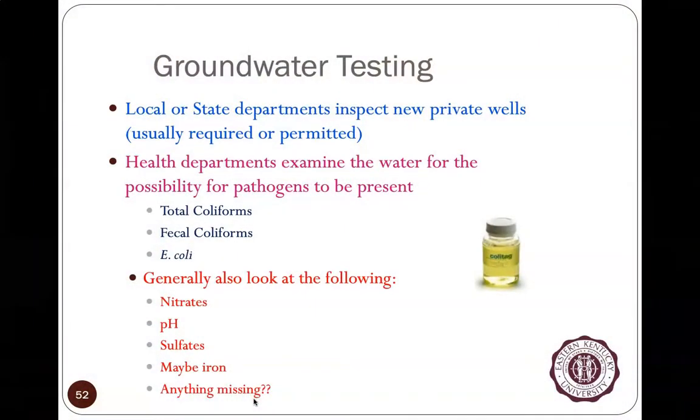Private water systems and health departments don't have the luxury of testing for all those things. So why do we check for total coliforms or E. coli? The assumption is that if E. coli are present, fecal contamination is obviously there, and as fecal contamination risk increases, the risk of gastrointestinal illness increases. It's possible that sewage is getting into the drinking water system.